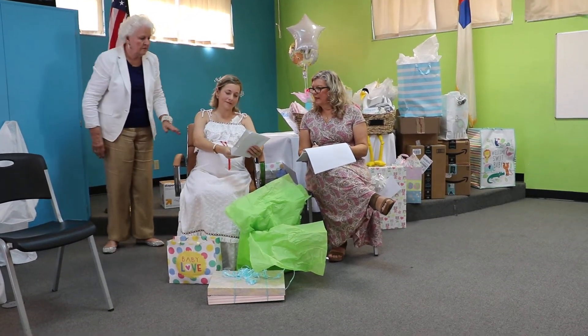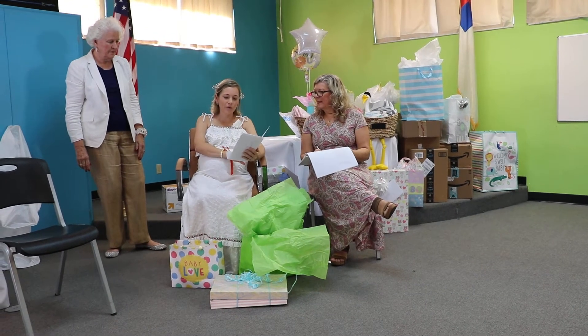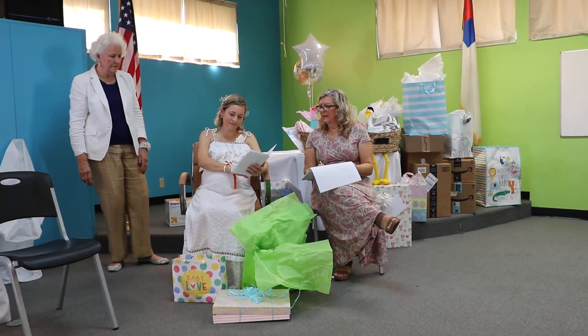Fuzzy bears and building blocks, blankets, bibs, and tiny socks. Warm wishes and nothing else. Aunt Juju.